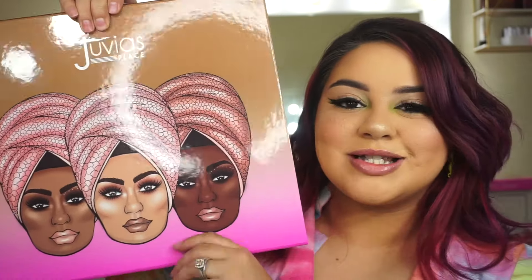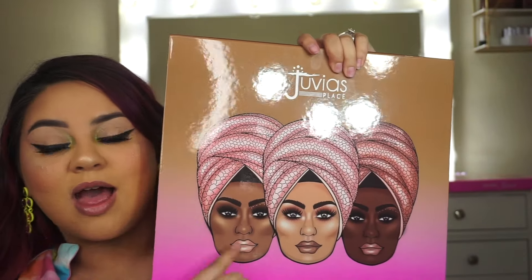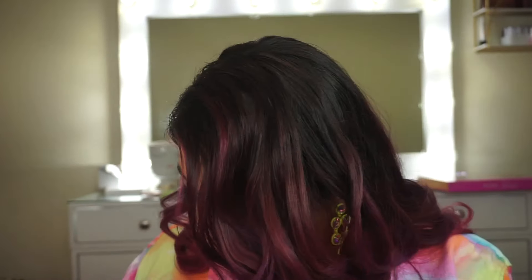I got the Juvia's Place Nude Series lipsticks, glosses, and lip liners. Look at this packaging — it's beautiful! Wait till you see the lipsticks; I opened one and oh my gosh. This is the PR box and it came beautifully packaged. I always love their artwork and graphics — the women are so beautiful.